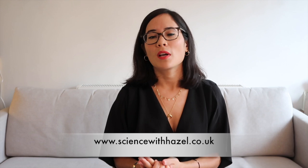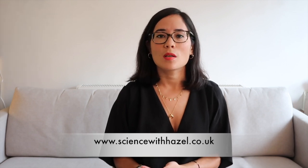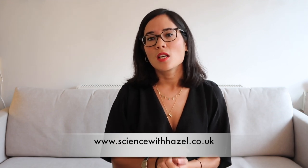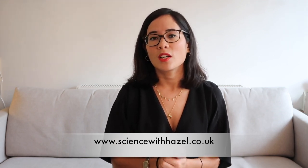Well done for staying to the end! Don't forget my perfect answer revision guides, available now at www.sciencewithhazel.co.uk — click the card to buy a copy, which makes the perfect accompaniment to these videos.